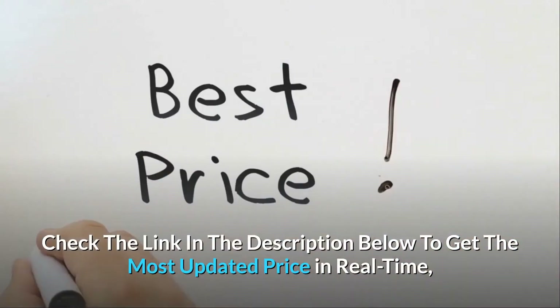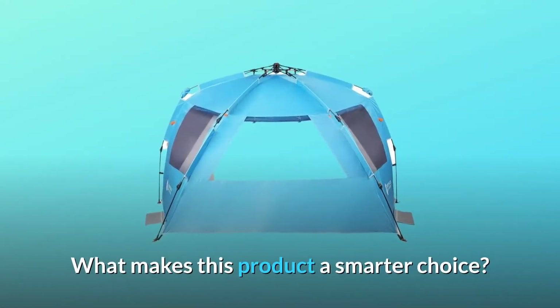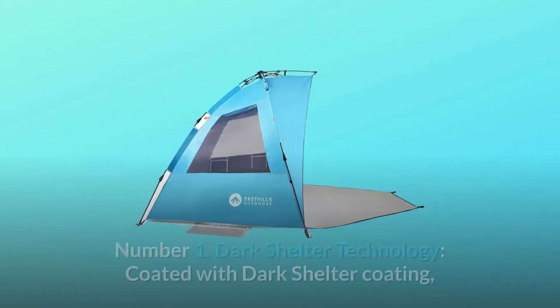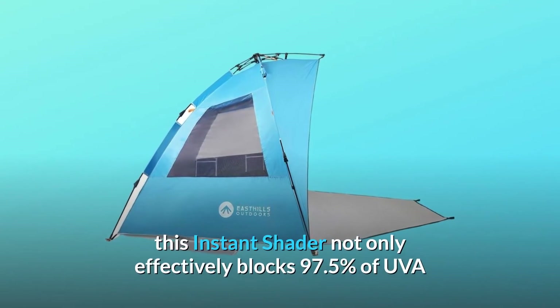Check the link in the description below to get the most updated price in real time — you never know when these things might go on sale. What makes this product a smarter choice? Number one: Dark Shelter Technology.